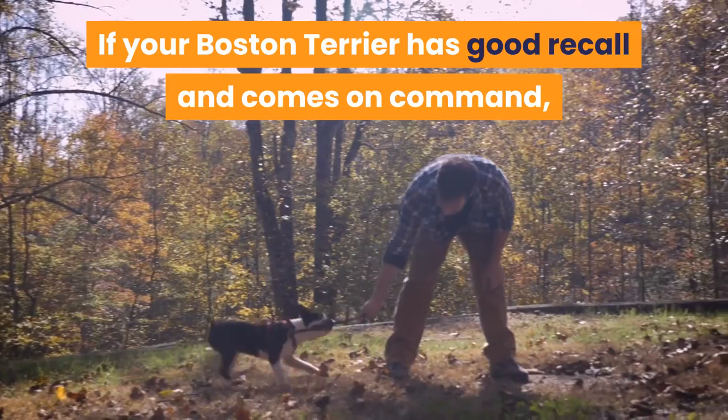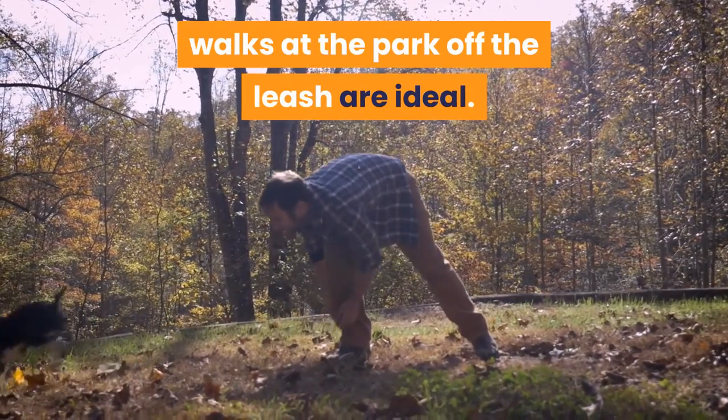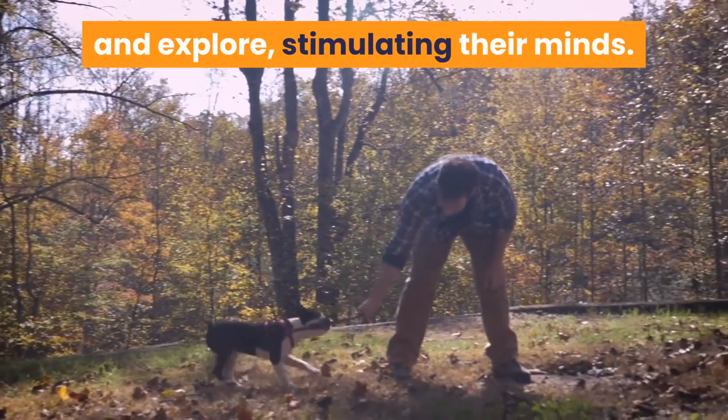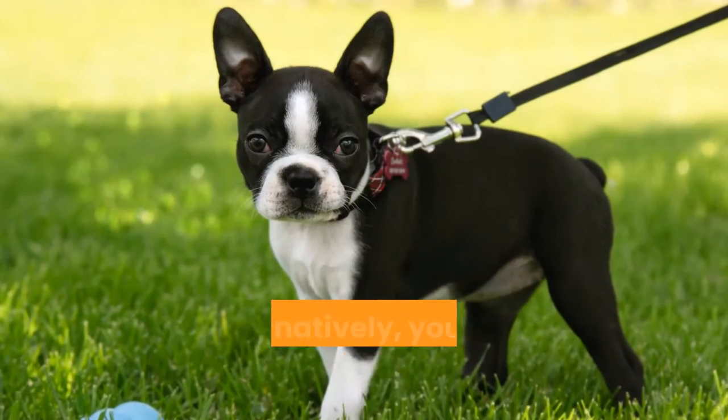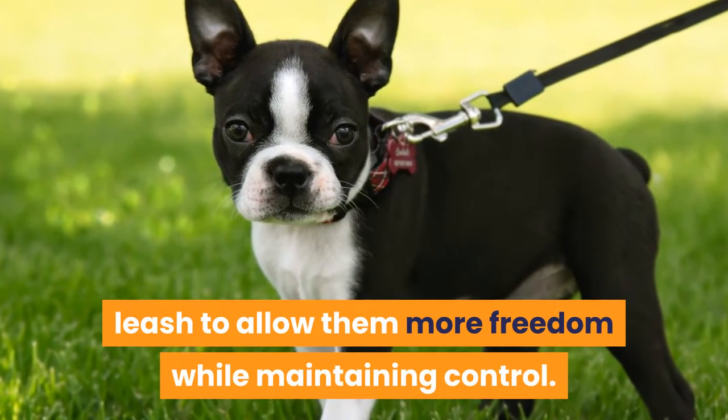If your Boston Terrier has good recall and comes on command, walks at the park off the leash are ideal. This will give them the opportunity to burn off more energy and explore, stimulating their minds. Alternatively, you can use a retractable leash to allow them more freedom while maintaining control.